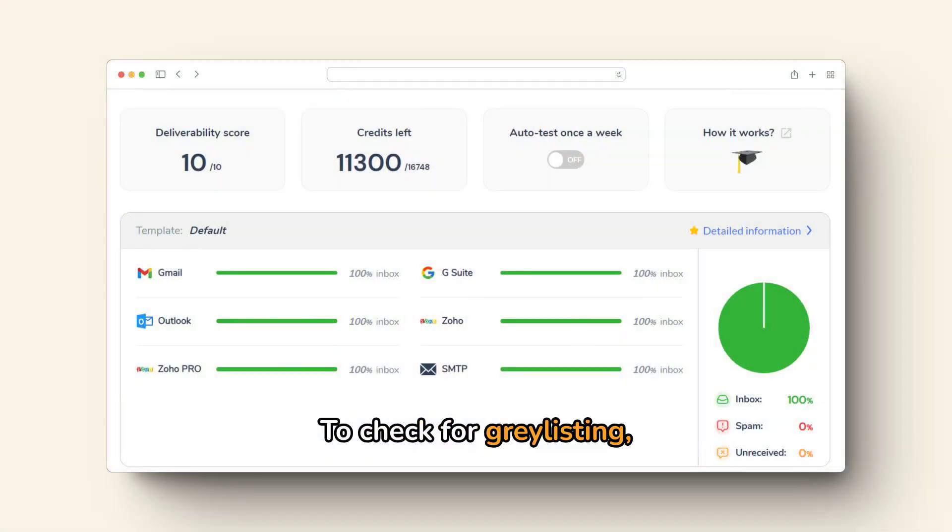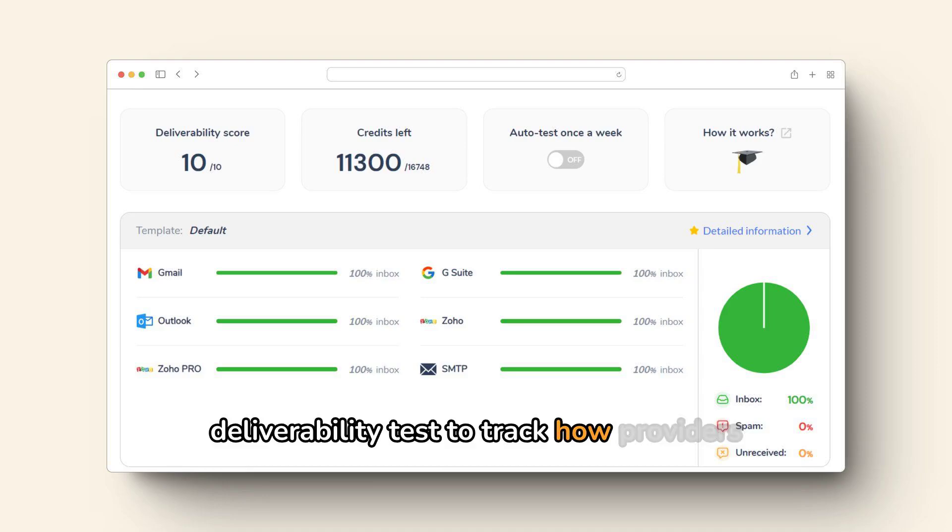To check for Gray Listing, send a test email from an external account. If it's rejected with a 'Please Try Again Later' message, Gray Listing is active. You can also review server logs for status codes 450 or 451. Alternatively, use Warme.io's free email deliverability test to track how providers handle your emails and identify Gray Listing.